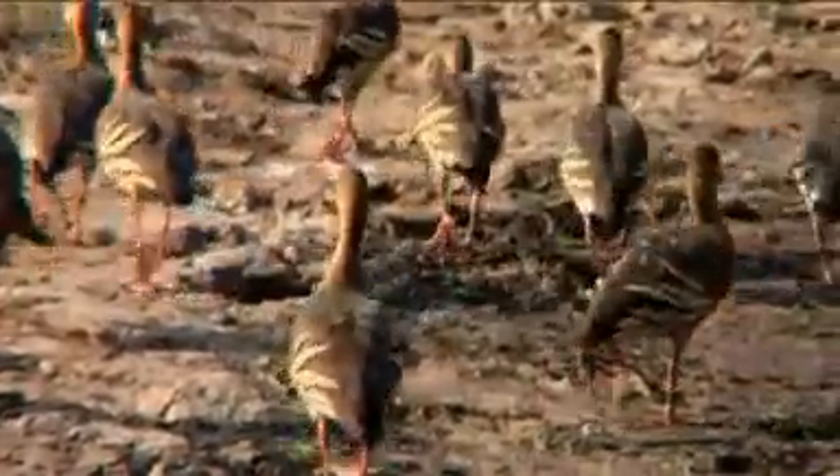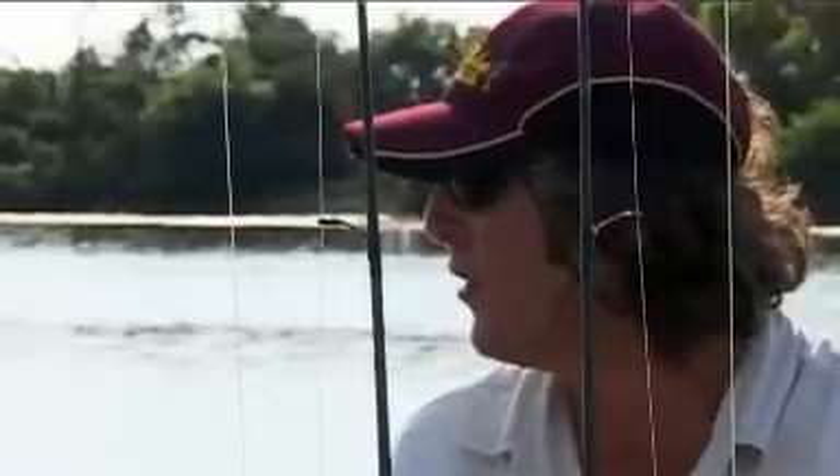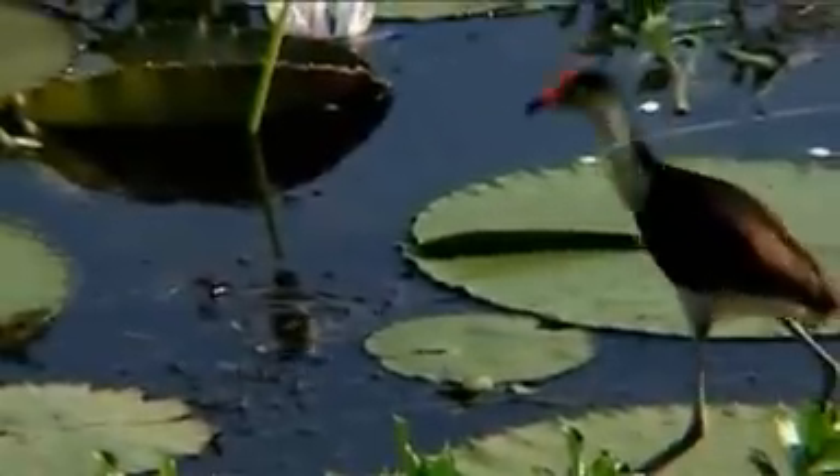And then we've got the hardhead ducks, the two fellas behind them. This is a little comb-crested jacana — one of my little favourites. It runs around on the lilies, often referred to as the Jesus bird because it looks like it's walking on water.